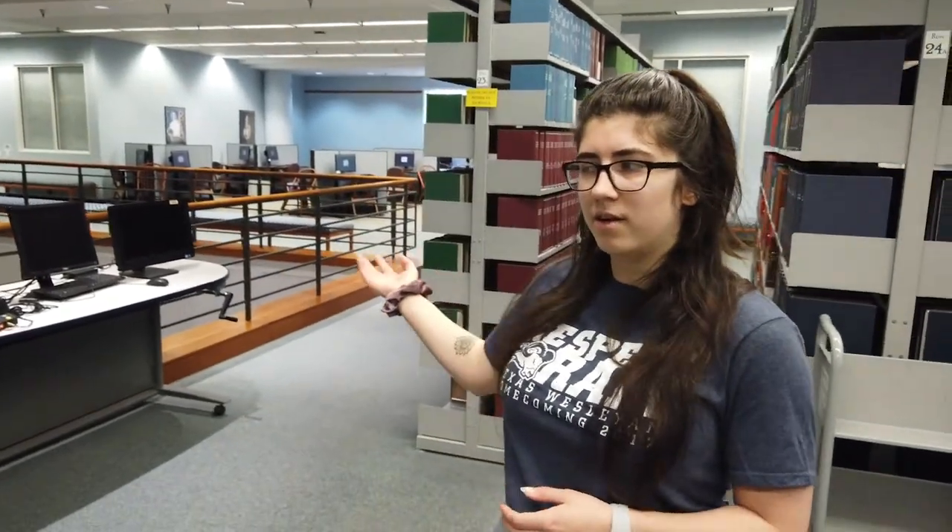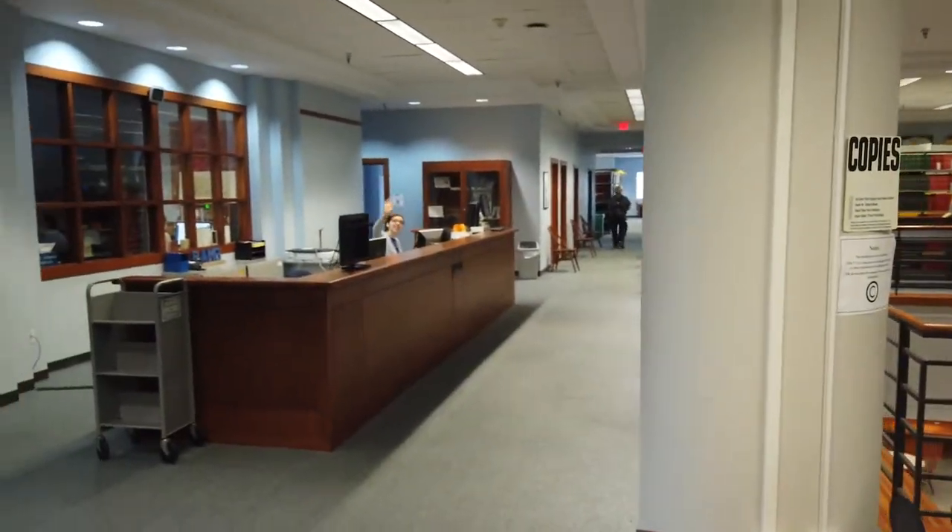Other things on the second floor: we have a lot more computers over here, another round of copiers and printers, and a reference desk. We love them — they're so nice.